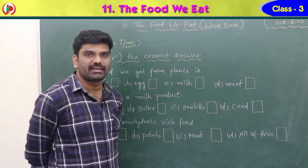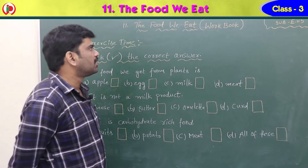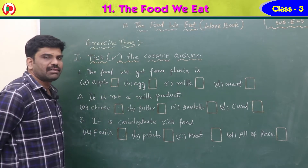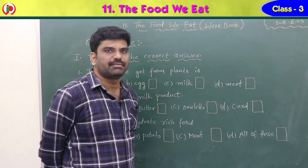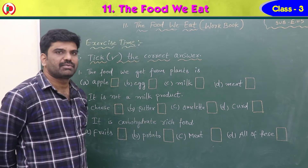Hi children, good morning. Now see the workbook part of lesson number 11, 'The Food We Eat.' First one, it is exercise time — pick the correct answer with the right mark. We have three multiple choice questions here.